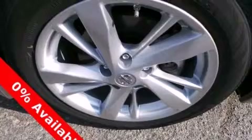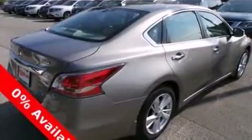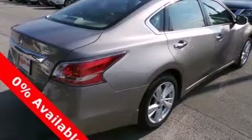Its top features include Bluetooth cell phone integration, a rear view camera, keyless ignition, commercial free satellite radio, a multi-link rear suspension, aluminum wheels, and traction control and stability control systems.